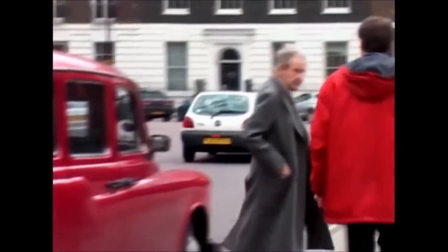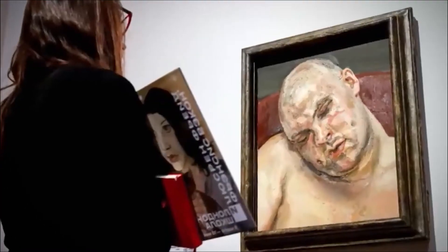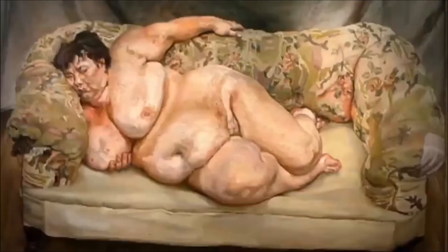Ladies and gentlemen, I give you Lucian Freud. Lucian Freud was one of the most successful, popular figurative artists of the 20th century — particularly well known for his searingly truthful images of people. The nudes are very uncompromising, quite gritty, not particularly pretty. So eyebrows were raised when the Queen agreed to be his subject. It's quite a brave decision of the Queen.